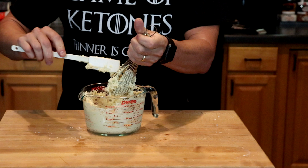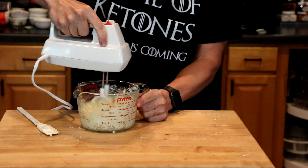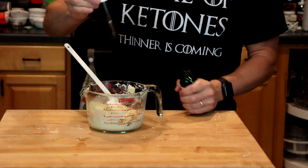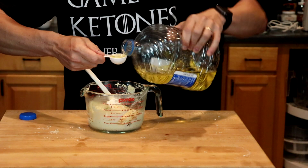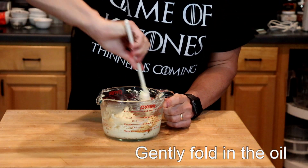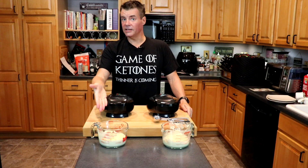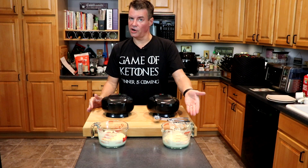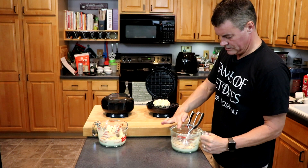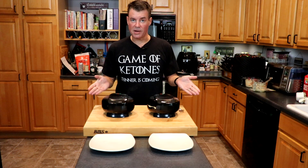This is extremely thick — I think we're going to have to switch to a hand mixer. On the left we have the Birch Benders, on the right we have the CarbQuick. Alright, they're both done — let's pop them out and see what they look like.